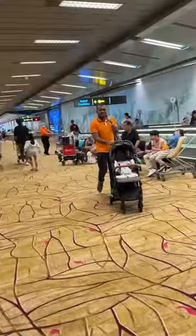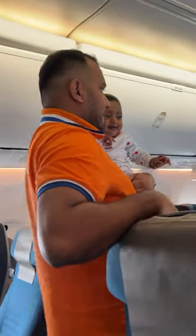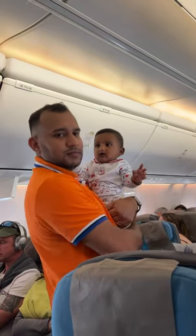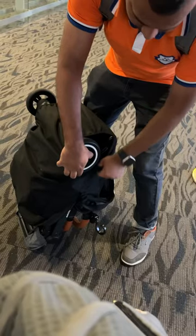Also, we have to prepare food for the baby. We need to request a special meal, and we have to bring food in a cabin-size portion for the baby.